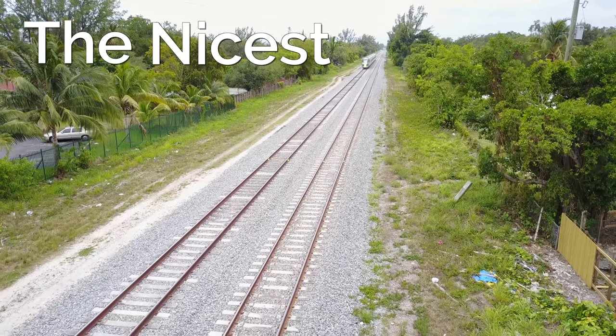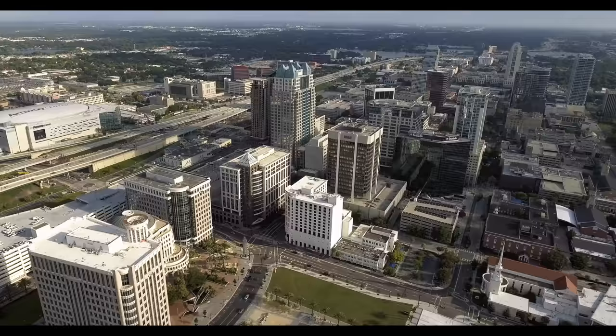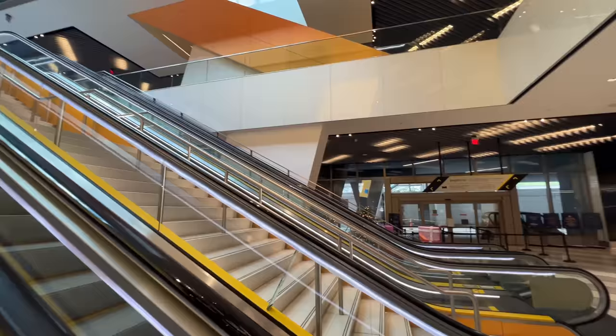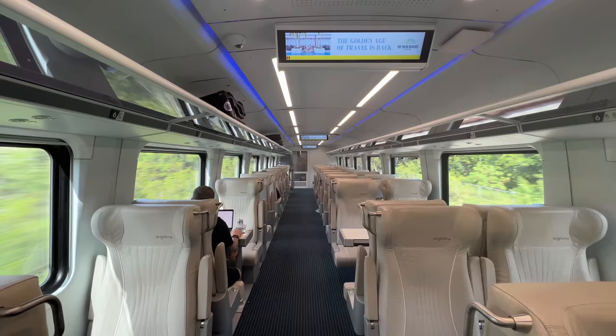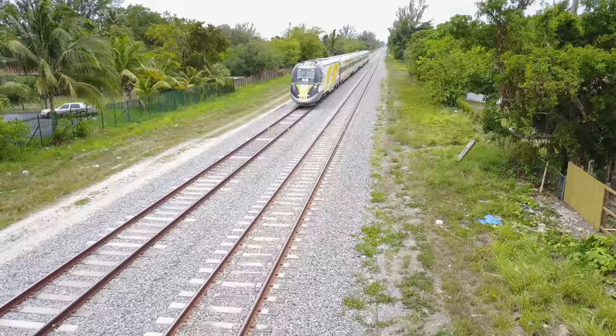If you wanted to build the nicest train in the United States, what would you do? Maybe you'd identify major population centers relatively close together, but plagued by unmanageable traffic. Perhaps you'd design stations in the very hearts of those cities and link them with high-speed and energy-efficient locomotives pulling beautiful and comfortable cars. Well, that's what they're trying in Florida. Let's get on board the Brightline.